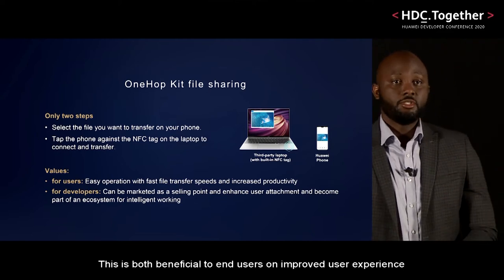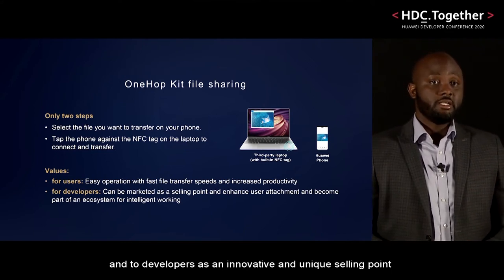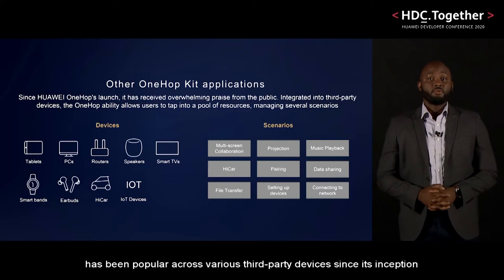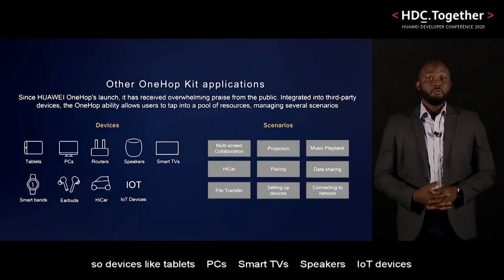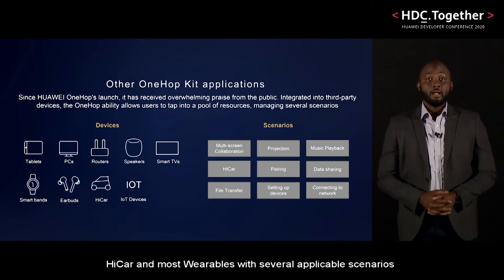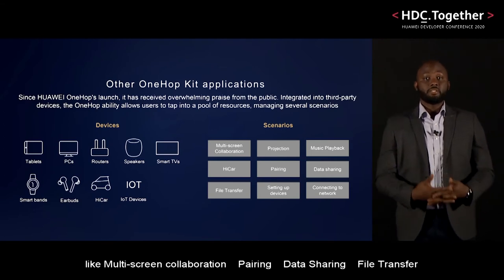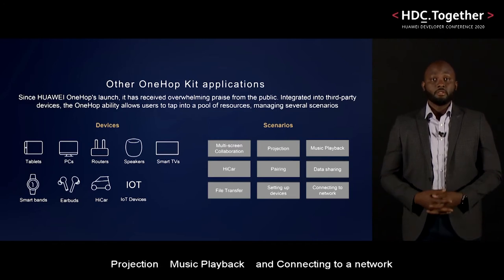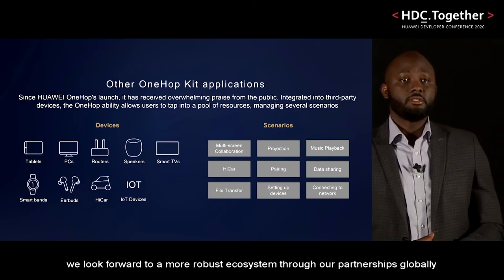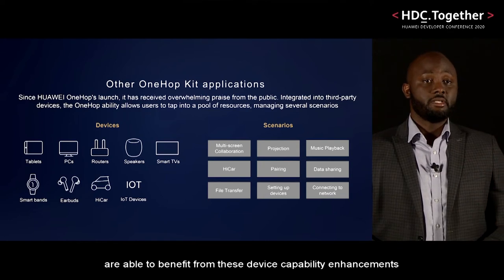This is both beneficial to end users through improved user experience, and to developers as an innovative and unique selling point for their own consumer product or service. Huawei's OneHop kit has been popular across various third-party devices since its inception — devices like tablets, PCs, smart TVs, speakers, IoT devices, HiCar, and most wearables — with several applicable scenarios like multi-screen collaboration, pairing, data sharing, file transfer, projection, music playback, and connecting to a network. We look forward to a more robust ecosystem through our partnerships globally, where more tech consumers are able to benefit from these device capability enhancements.